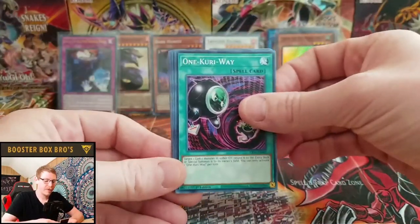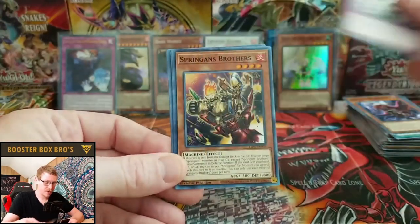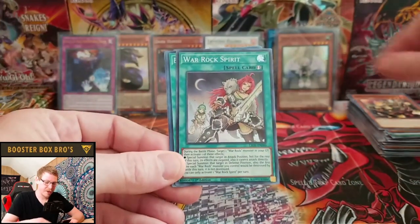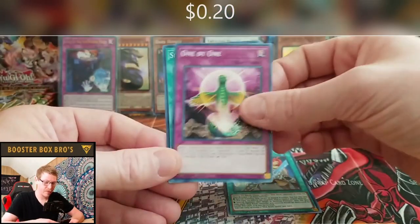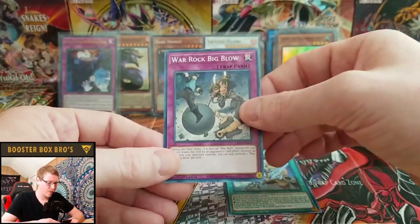One Curry Way, Dark Eye Nightmare, Terrors of the Under Root, Sprinigan's Brothers, War Rock Spirit, First of the Prominence Flame, One by One, Sprinigan's Booty Call, and War Rock Big Blow.